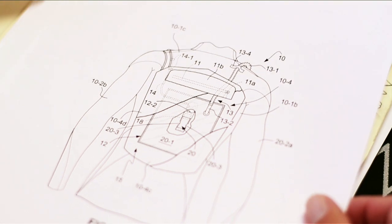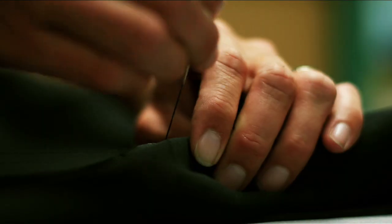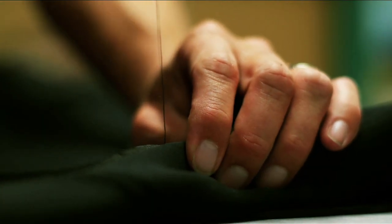I drew up some sketches and sent them his way, and we started to think about the size and shape of the bladder. We brought some materials and just began cutting and sewing, and literally, I think within two hours we had a prototype.